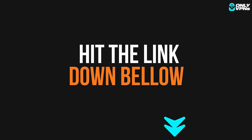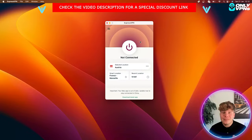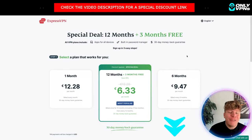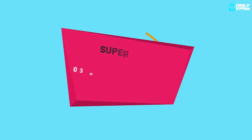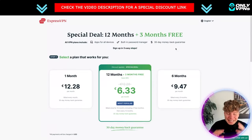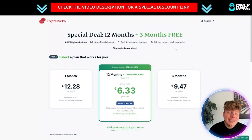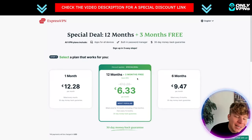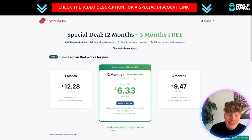That link down below is going to get you exclusive price details. With that exclusive deal, you're getting three months for free — it's a special deal. Plus you have a 30-day money-back guarantee. It's insane how good this deal is. For a 12-month contract it comes to just €6.33 — incredible.